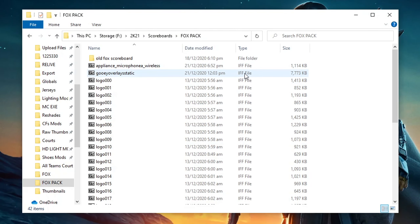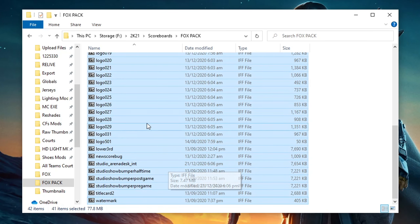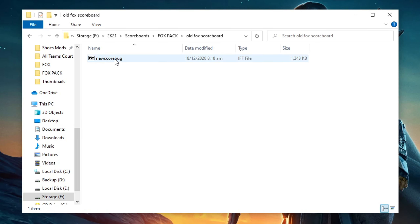Once you've downloaded the files, extract them, then copy and paste all these files inside your mods folder. If you want the old Fox scoreboard, use this one. Once done, run your game to test.